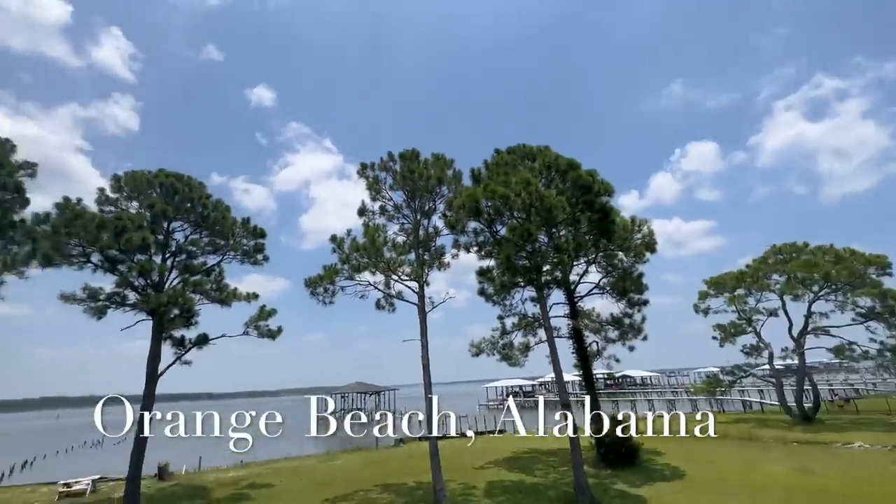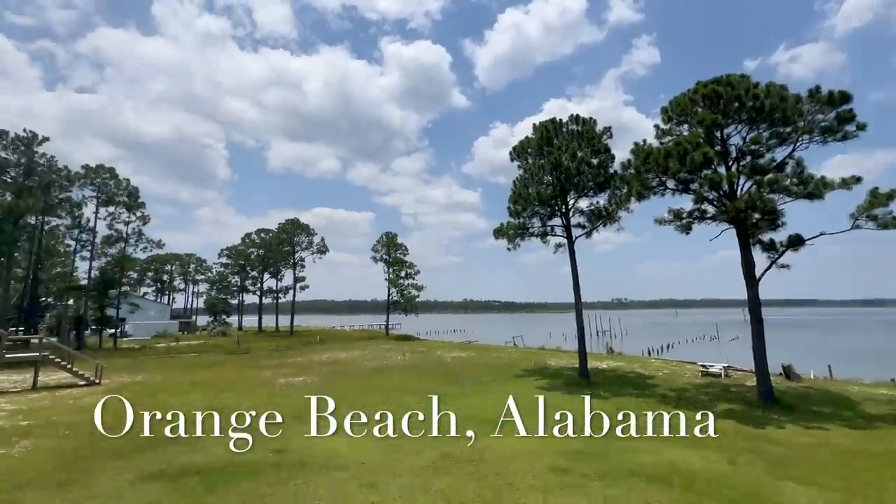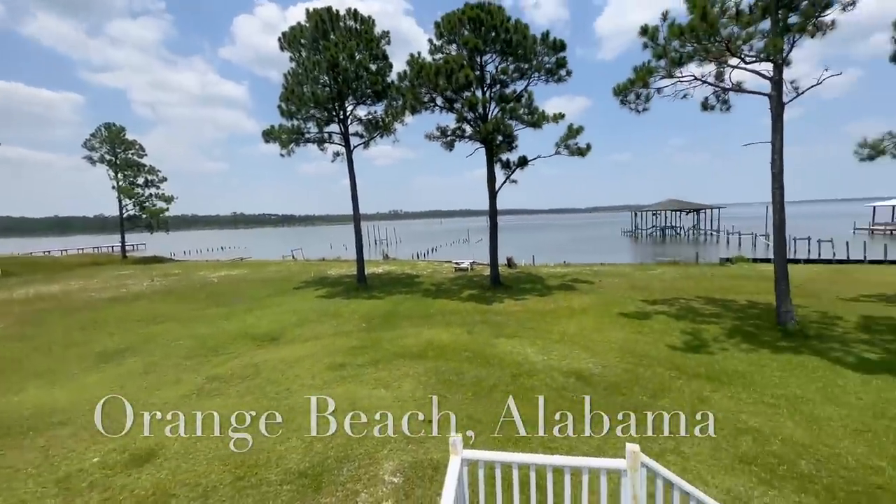Check out the gorgeous weather today - why is it every time I walk outside something falls? There's some weird energy. What is up everybody, Steven with Bama Saltwater. Glad you can join me today - we're going to head offshore, but first I got to go check all my pets down here, which is what we're going to be using for bait today.